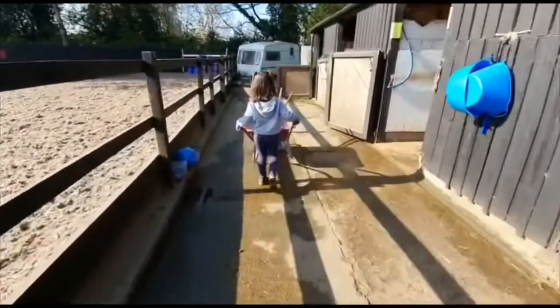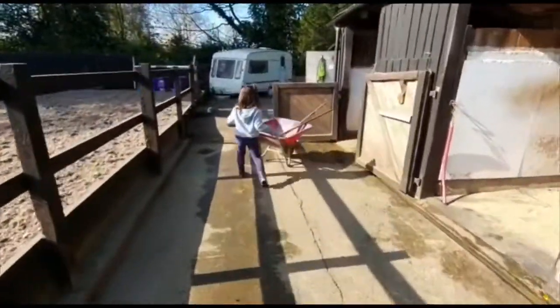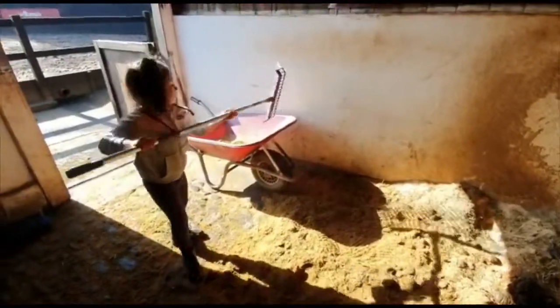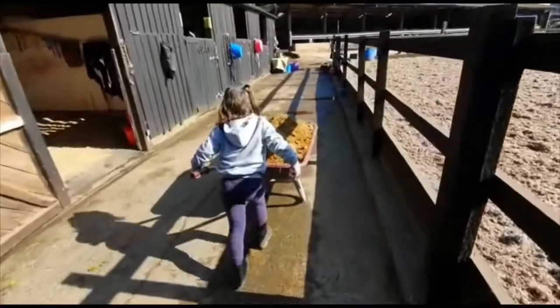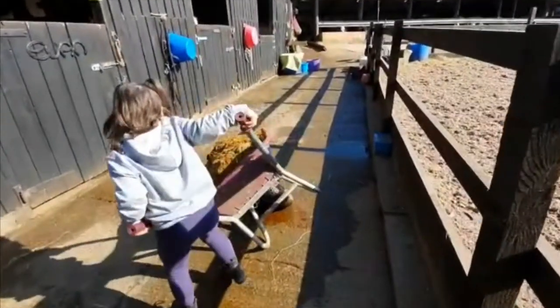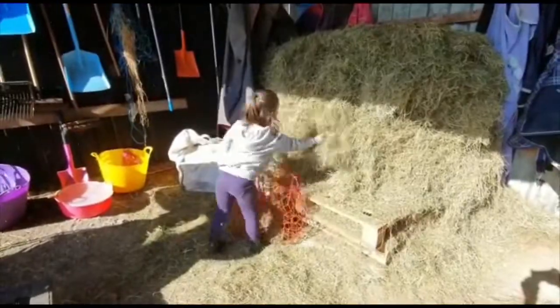Once she is in the field we clean all the poop out of the stable. Dilly made such a mess in the stable. I tipped all the poo all over the floor here. Next we will fill the hay net and then we'll hang it in the stable.